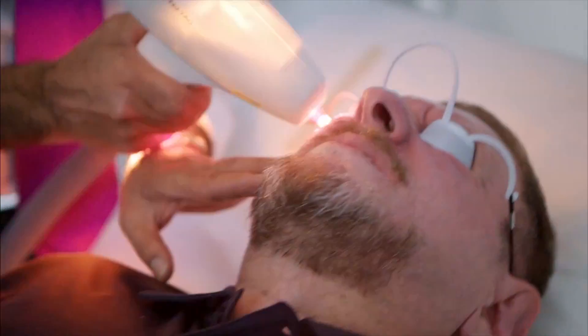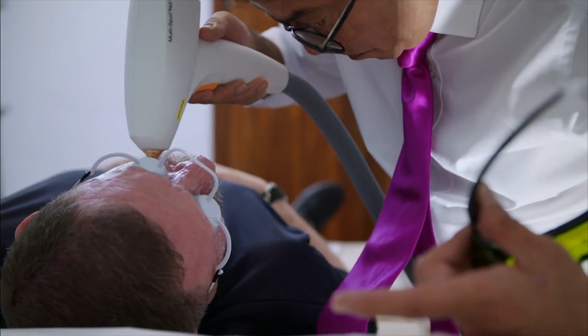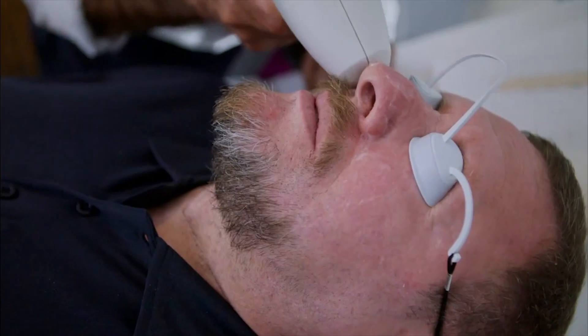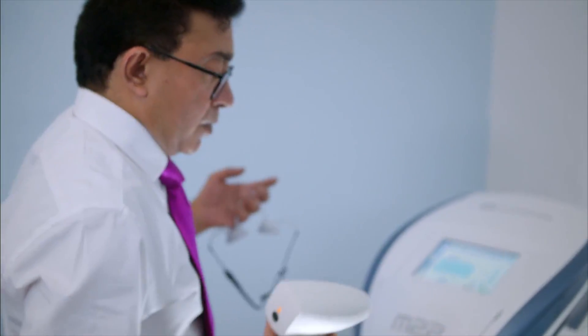The laser fires light waves through the skin, heating up blood cells in the targeted capillaries. Are you OK? Yes. Destroying the inflamed veins, shrinking and rejuvenating Sean's nose. The nose is going to be very sore. Well done. It also feels like I've had a punch.